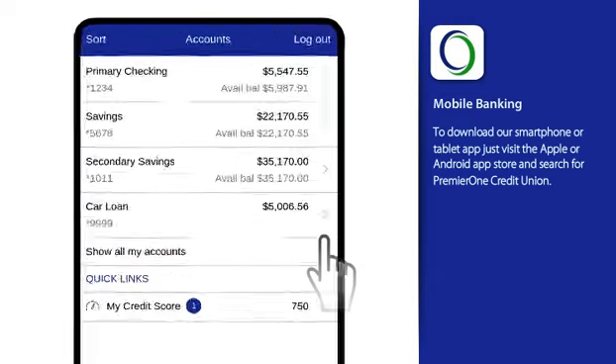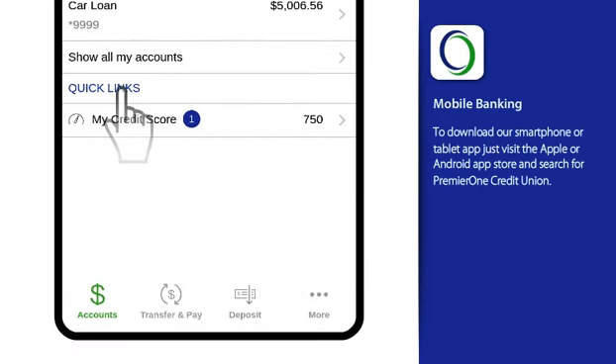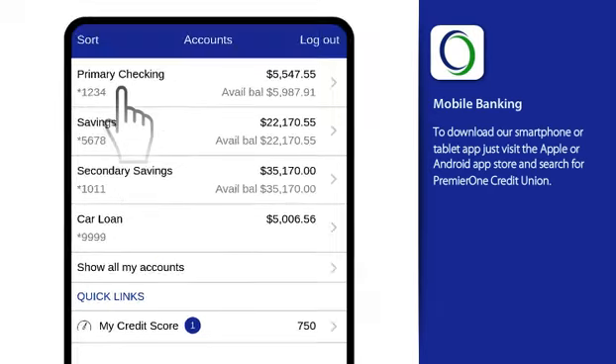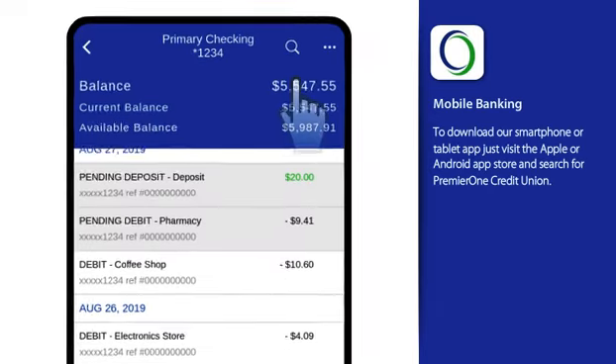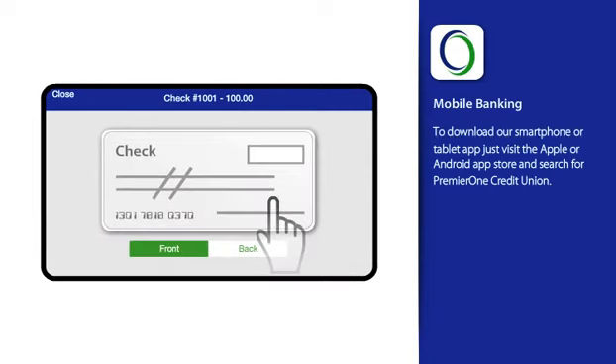Once logged in, you'll see your favorite accounts. Below, you'll find your quick links. Tapping an account displays its transaction history. Another tap displays the check's image.